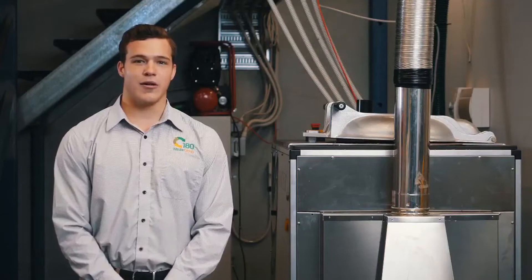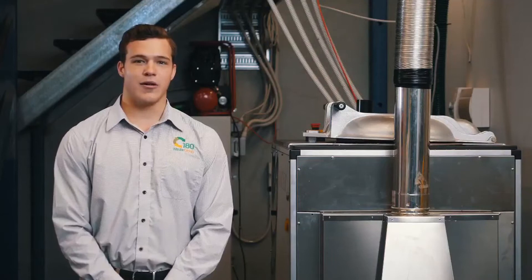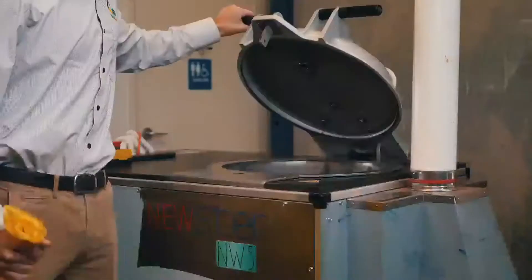Thanks for that, Brent. My name is Ryan Pyke, and today I will be giving you a demonstration of our NW5 model, which is our on-site solution for treating healthcare waste.